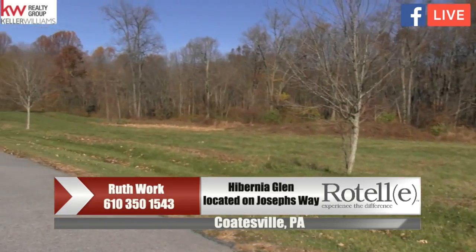Hi, my name is Ruth Work. I'm with Rotelli Builders and Keller Williams Realty. We're here today to introduce you to a new community by the name of Hibernia Glen, which is located on Joseph's Way.